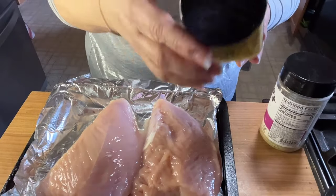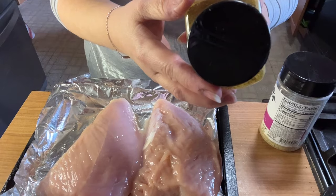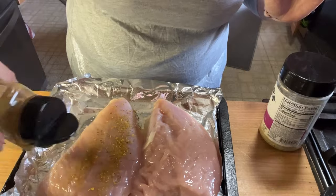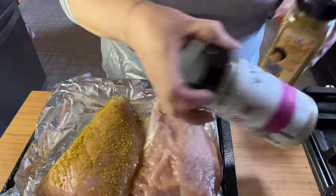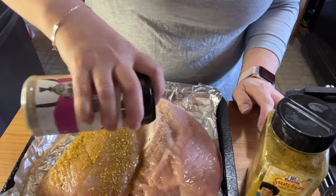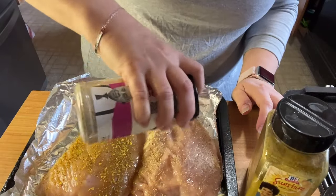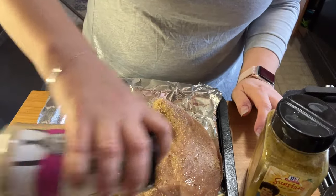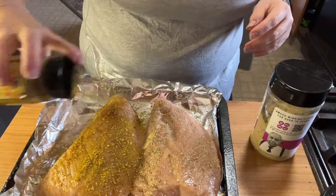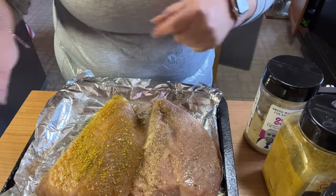We're going to get this in the oven and then take the dog out so that by the time we come back, we'll flip it and have some lunch. I'll show you the two breasts. For one, I'm using this Sunshine all-purpose garlic, ginger, pineapple, and mango seasoning — it's salt-free, I got it at Sam's Club. For the other, I'm doing Kinder's Thai barbecue with basil, lime, and coconut. When we flip it, we'll re-season the other side.